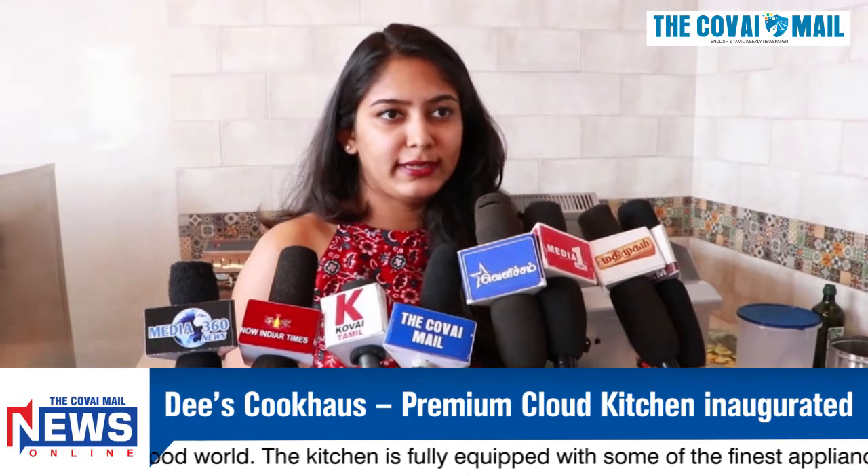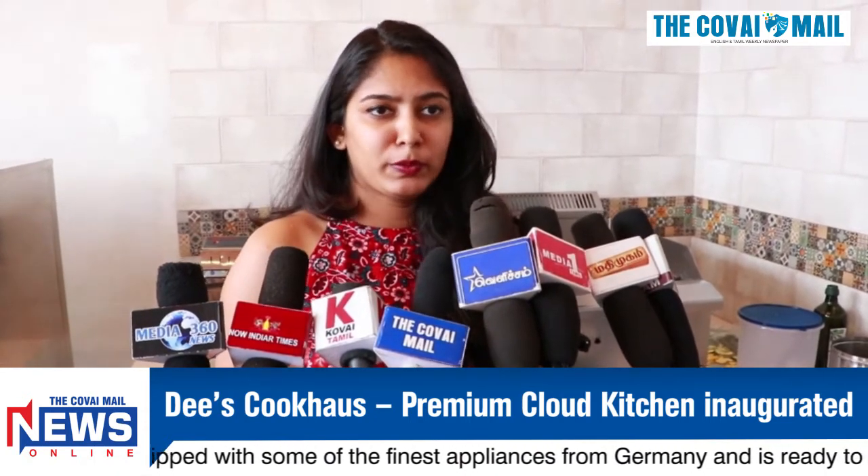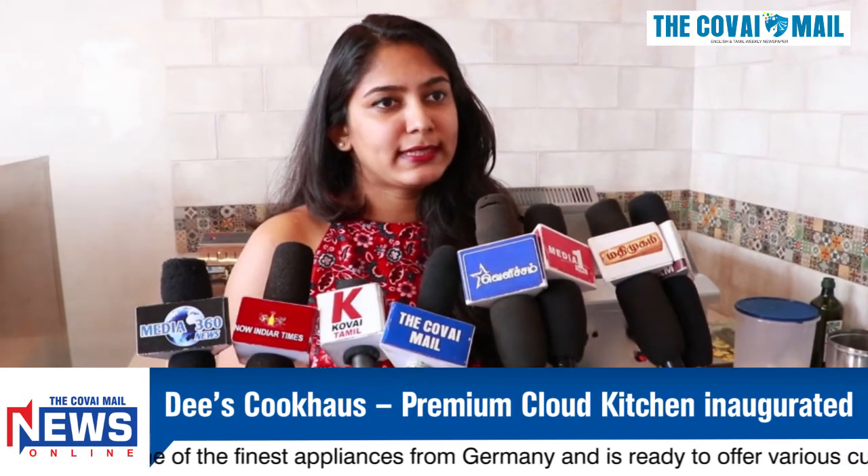This kitchen is a cloud kitchen, so we offer only takeaway and delivery. For takeaway, if you order it, you can come to the kitchen, pick up your order and take it away. For delivery, we have delivery boys. You can order on Instagram, Facebook, or WhatsApp through the Dee's Cookhouse account.